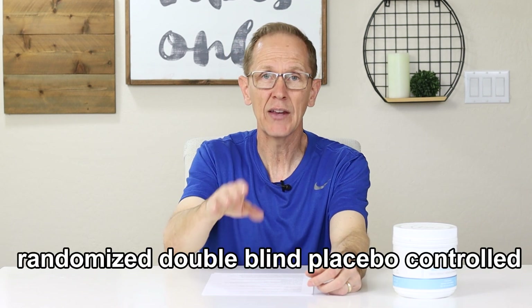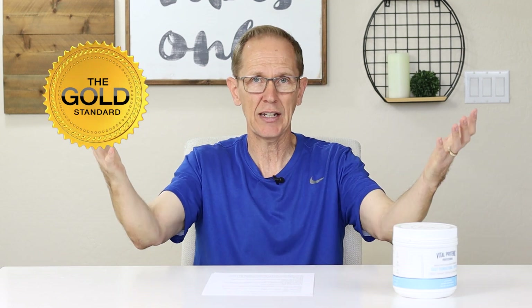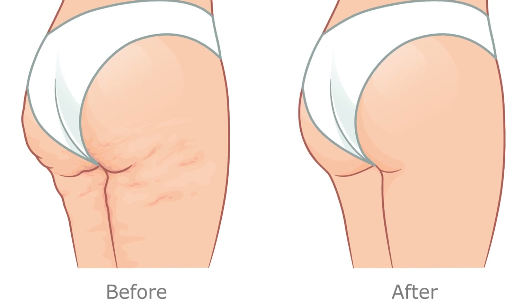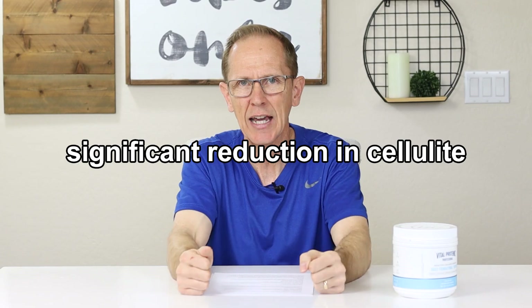A third study — this one was a randomized double-blind placebo-controlled study, which is the gold standard of scientific studies — showed a reduction in cellulite. Women between ages 25 and 50 were taking 2.5 grams of Verisol collagen per day, and over a period of three to six months they noticed a significant reduction in cellulite. That's pretty strong scientific research verifying the effectiveness of collagen. To be fair, we're verifying the effectiveness of Verisol collagen specifically, which is a concentrated form.